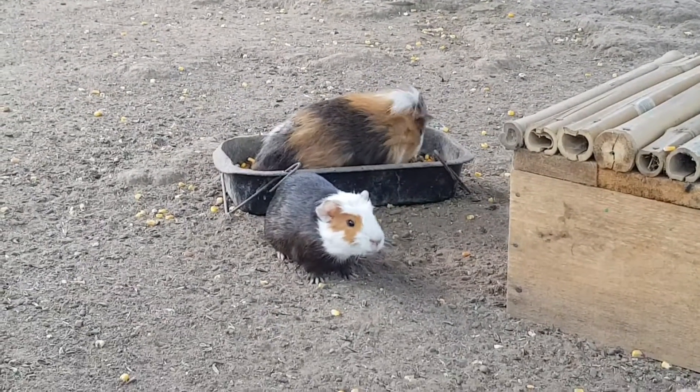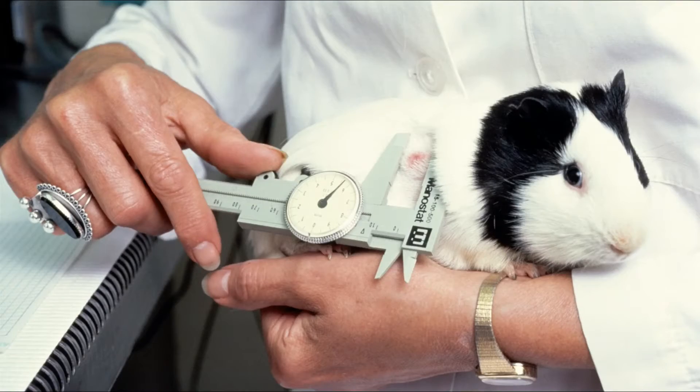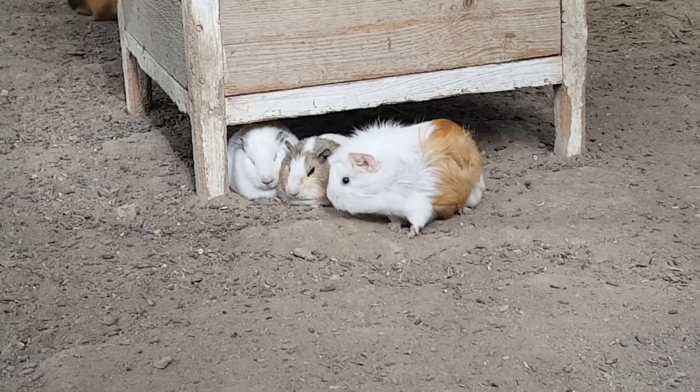Meanwhile, many of them are used as pets all around the globe. Despite their name, guinea pigs do not come from Guinea and they are not biologically related to pigs, the origin of their name being unclear.